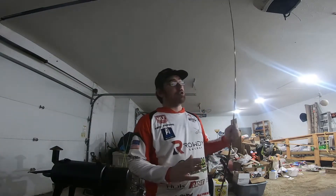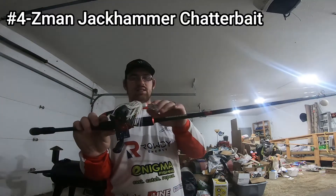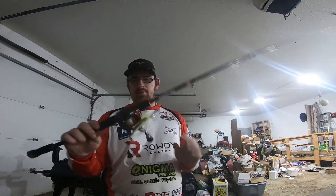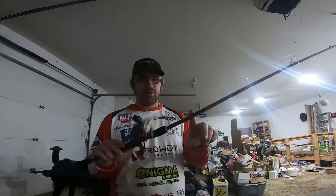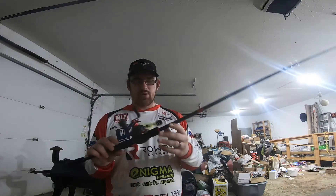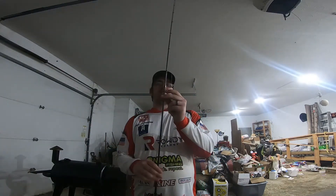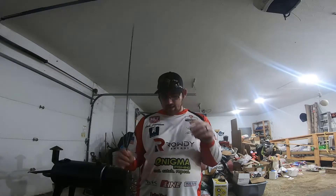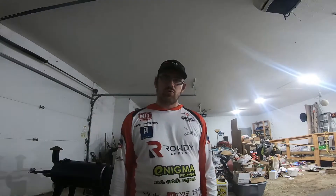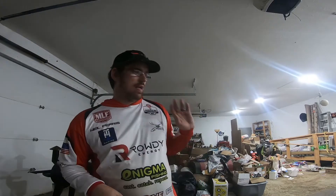Next bait — you guys see me throw this a lot and it's tied on year-round: the Chatterbait, Z-Man Jackhammer, chartreuse and white. I've got a Guggen Saucy Swimmer on the back. This Chatterbait wins tournaments year-round everywhere — it's a great bait. I throw it on the Favorite Pro Series rod, seven-three medium heavy, with my Fire casting reel. I throw a swim jig and a spinnerbait a little bit, but this is just the perfect marriage between the two — great vibration, great flash, catches big fish especially in the summer.